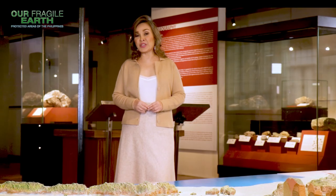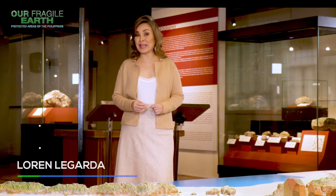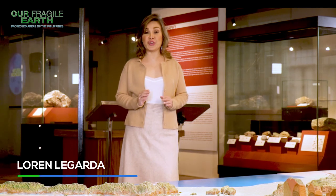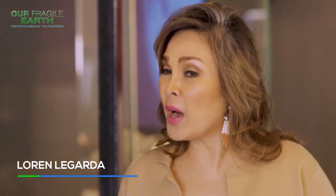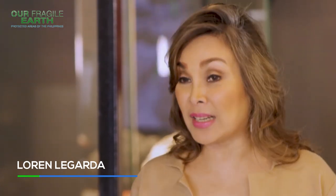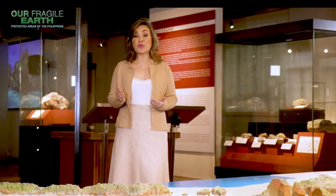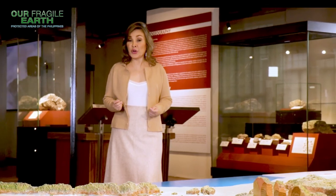When was the last time you visited a natural park or a protected sanctuary? If you have not, I urge you to visit at least one each year — because when you are right inside a protected area, you will immediately understand why we need to care for our fragile earth.